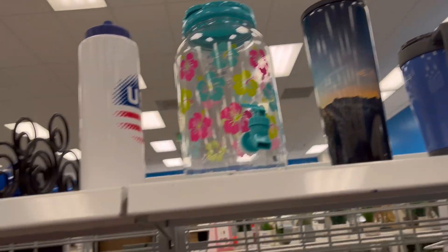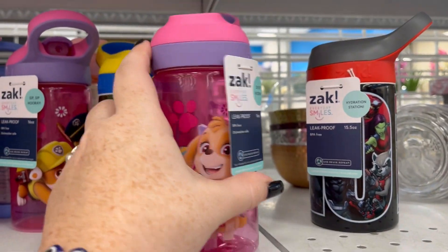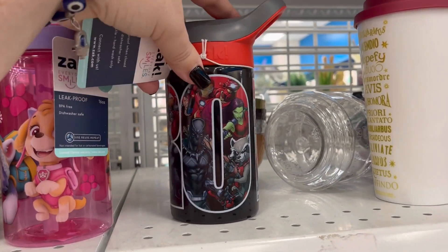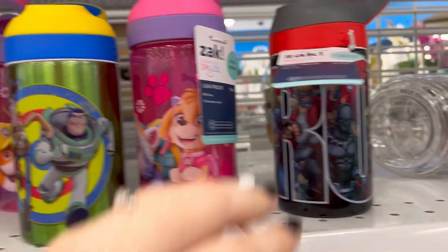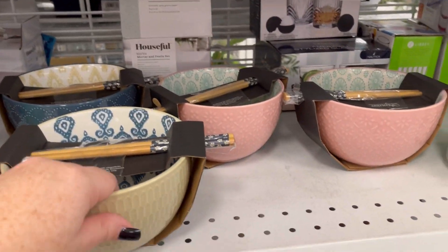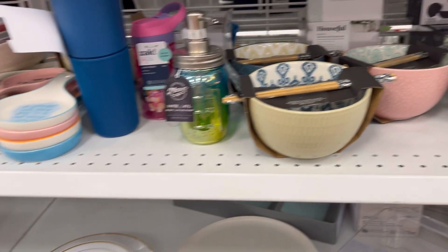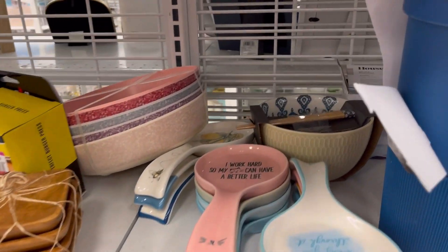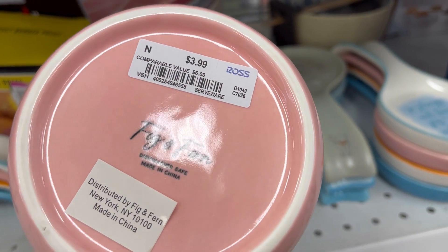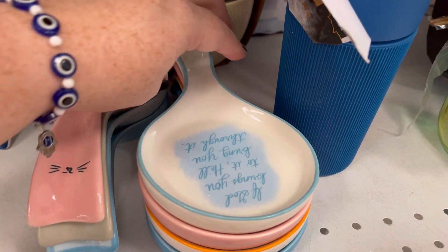Lots of mugs. These are really cute for the kids, $3.99 — little Paw Patrol, they're so cute. Marvel too — for $3.99, I feel like these are always like $6.99 at Walmart. There's a nice little ramen bowl with some chopsticks. I really love this one that says 'I work hard so I can feed my cats,' or so my cat can have a better life.